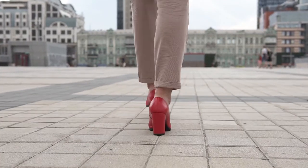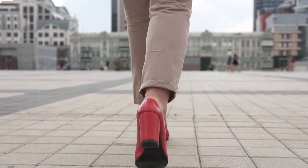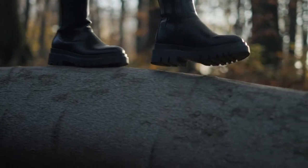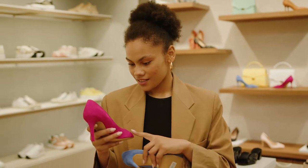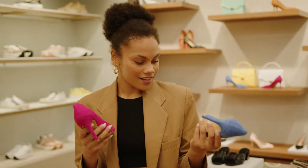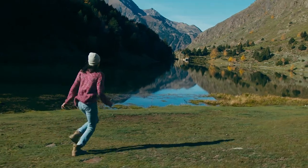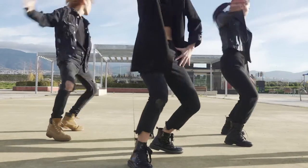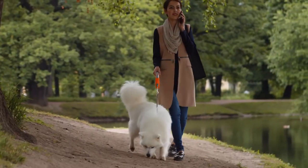Nothing can top the durability and comfort of a decent pair of boots when it comes to shoes. Not only are they stylish and trendy, but they also provide support and protection for your feet. But with so many different types of boots, it can be hard to find the perfect pair. That's why we've compiled a list of the most comfortable boots for women. Each style offers unbeatable comfort and support so you can feel comfortable and stylish all day, whether you're hitting the dance floor or walking through the park.